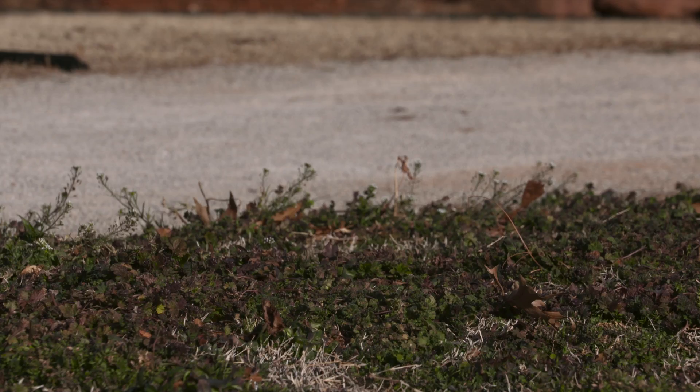At this point, pre-emergence is not going to do anything for these weeds. We're going to have to either spray it with a post-emergent, or as these weeds continue to grow, it's going to result in us needing to mow this lawn space way before the grass needs mowing.